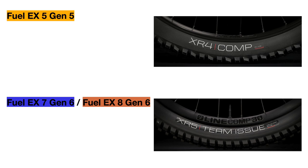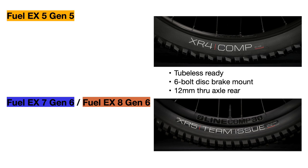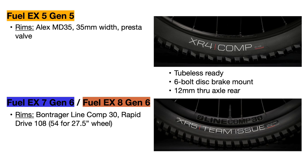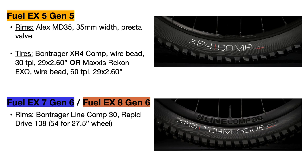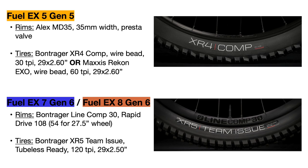Next we have the rims and tires. All bikes use tubeless-ready rims with 6-bolt disc brake mounts and a 12mm through axle in the rear for increased strength. The Fuel EX 5 uses an Alex MD35 wheelset with a large 35mm inner width, but that also makes it heavier. The Fuel EX 7 and 8 both upgrade to the Bontrager Line Comp 30 wheels, which are lighter and have a 29mm inner width. For tires, the Fuel EX 5 uses Bontrager XR4 Comp tires that are wire bead and not tubeless ready, at 30 TPI and 2.6 inches wide front and rear — Trek's website does note the Fuel EX 5 may come with Maxxis Recon tires instead, which would be an upgrade since those are tubeless ready. The other bikes use Bontrager XR5 Team Issue tires, which are tubeless ready and 120 TPI, more flexible with better construction, and a heavier casing for increased durability, also 2.6 inches wide.